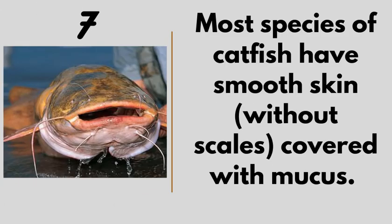Number seven: most species of catfish have smooth skin without scales, covered with mucus. In the Nigerian setting, the catfish we have here have no scales at all — just mucus. That's why it's hard to grab them with your hand; they'll slip out. Any fish you see with scales is not a catfish.